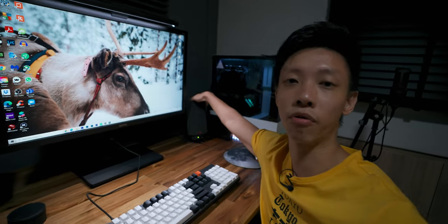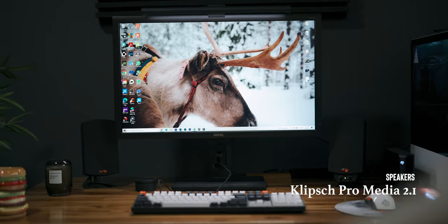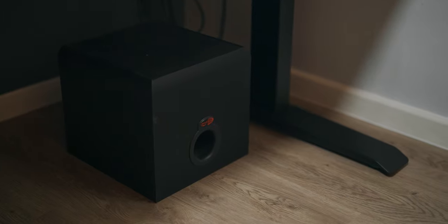Next up I have the speakers from Klipsch. It's a 2.1 speaker system with a subwoofer and the sound is good — that's all I have to say. The sound is good.